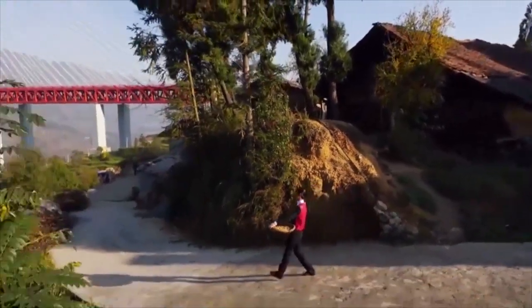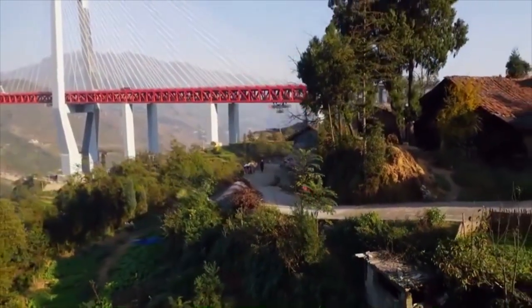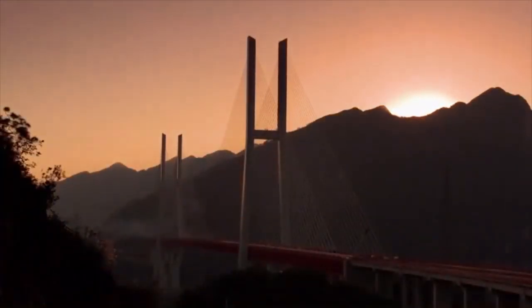The bridge here is part of a huge Chinese project to open up the mountainous southwest to the rest of the country. And as it does so, it's changing people's lives forever.